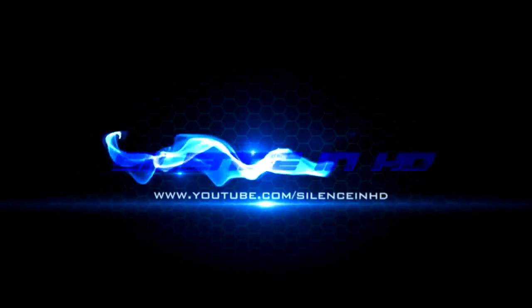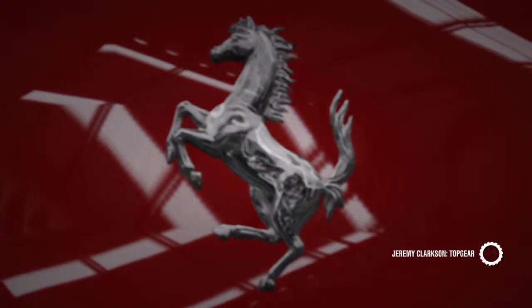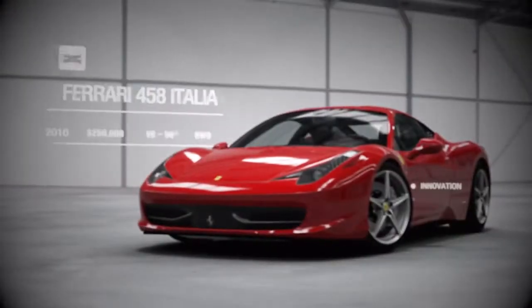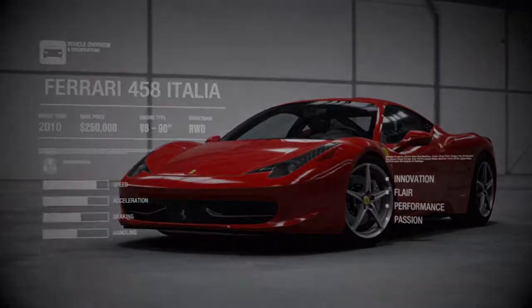Check this out! This is the very latest mid-engined V8 Ferrari, the 458 Italia. Pretty, isn't it? And that's not something you can say about many of their efforts from the last few years.